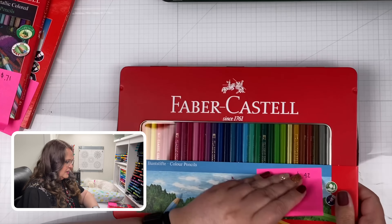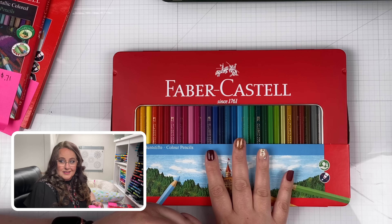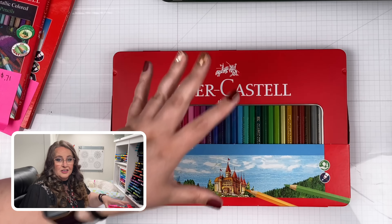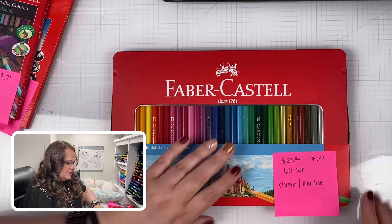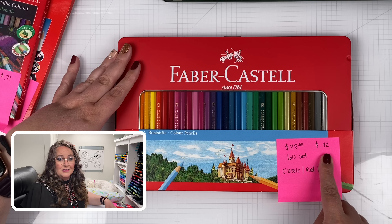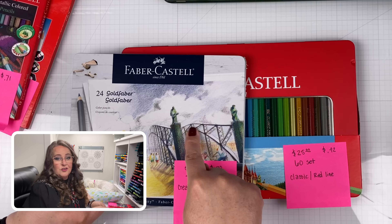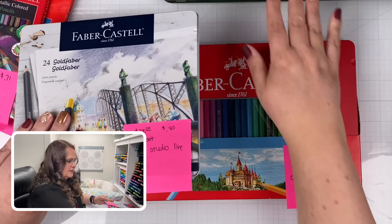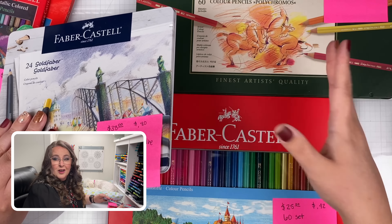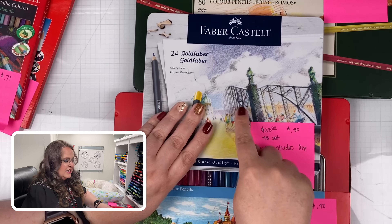Next we have the Faber-Castell red line, also called the classic line. These are hexagonal pencils definitely geared towards beginners and children. A 60-set is only $25 — that's $0.42 per pencil. Good budget set with good colors. A key difference: the gold Faber line has open stock available one at a time, this line does not. The Polychromos also have open stock, available at many art and craft stores, while individual gold Faber pencils you'd probably need to get from Dick Blick or Faber-Castell directly.